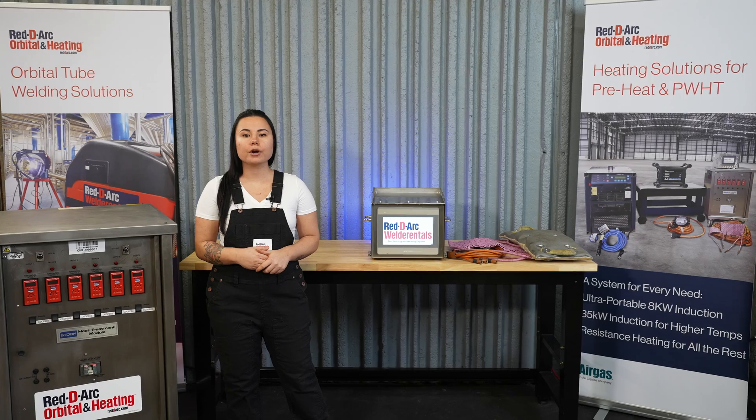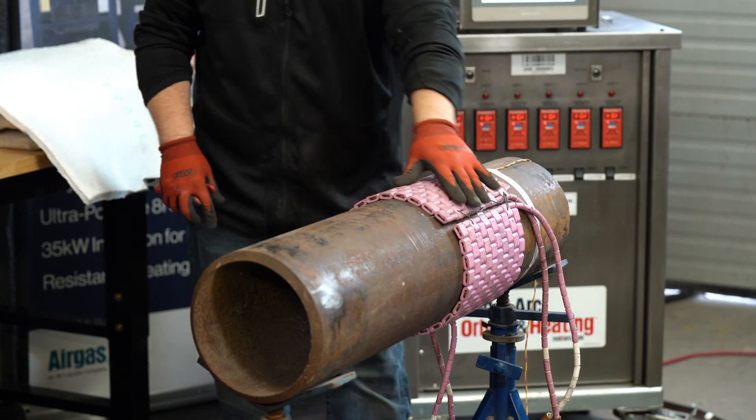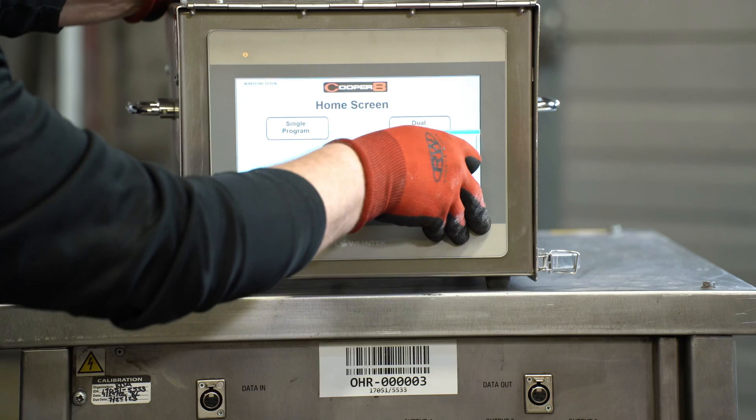It also has high energy efficiency, transferring more energy to the part. With the proper equipment and assistance from a ReadyArk specialist, welders and other skilled workers can be trained to perform heat treatment operations effectively.